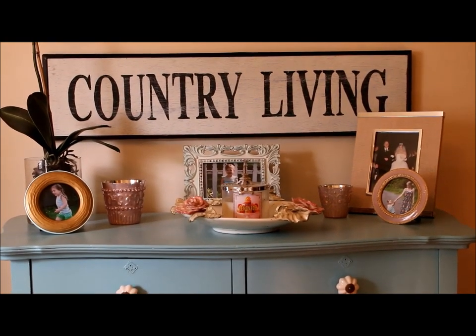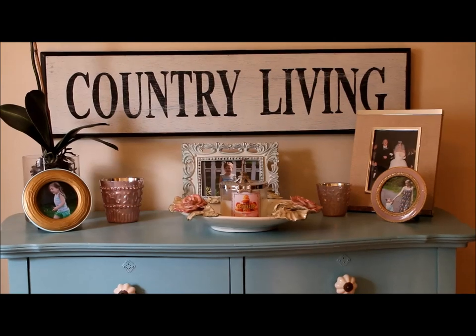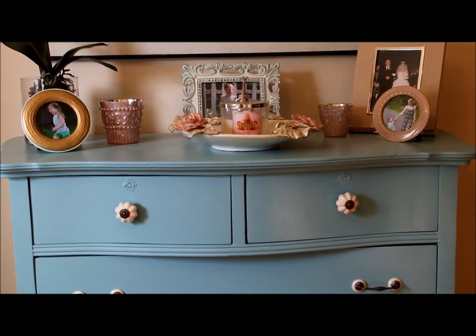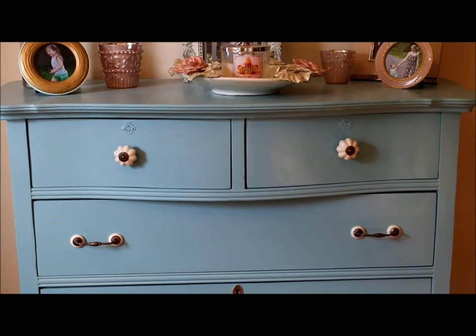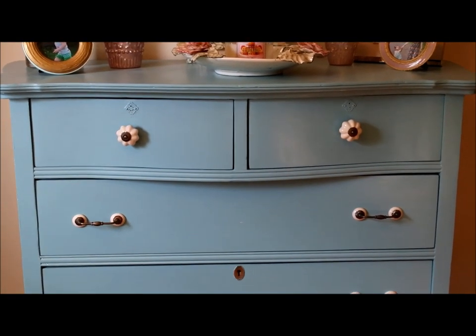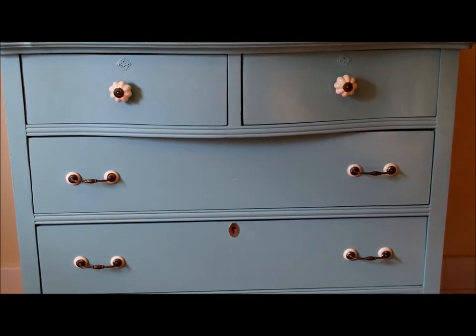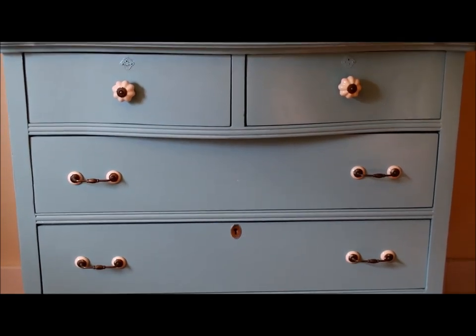So as you can see at the top here, there's a country living sign that was in my last yard sale haul and I've placed it above this dresser, which was a yard sale find from a few years ago before I was making videos on YouTube. It has finally been painted, and I talked about it in a couple of videos back and how I bought some hardware from Anthropologie, and this is it.